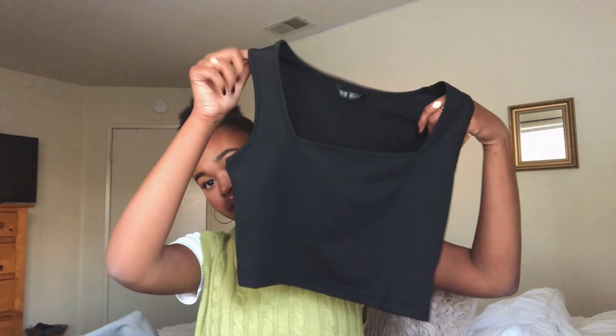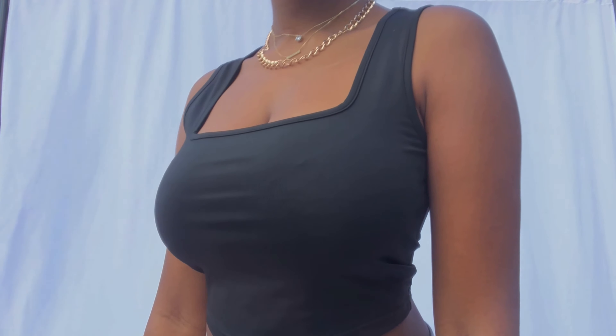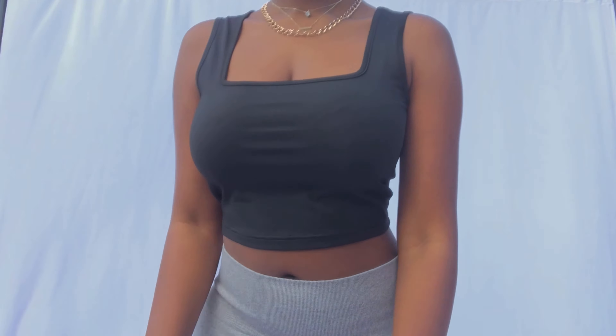Next I got this basic black crop top — it has like a square neckline, so it's really cute. This is something I can dress up or dress down depending on what I wear it with. These actually look really cute with the jeans, and then layer with some jewelry, so there are definitely a lot of cute looks I can do with this. The material is also pretty soft — it's 95% polyester and spandex, so it's also really stretchy, which is good in case you're worried about fit.